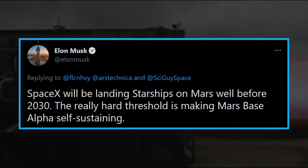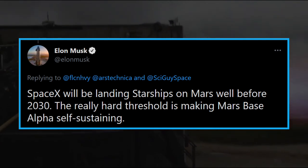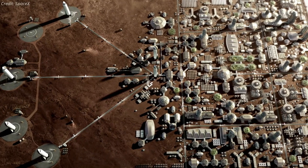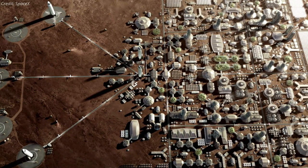According to Musk, SpaceX will be landing Starships on Mars well before 2030. The really hard threshold is making Mars Base Alpha self-sustaining. Mars Base Alpha is the codename given by Elon Musk to the proposed first human base on Mars.